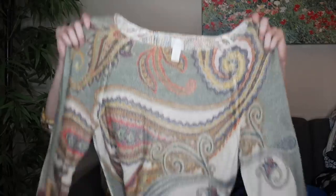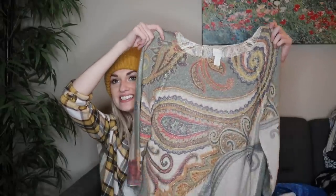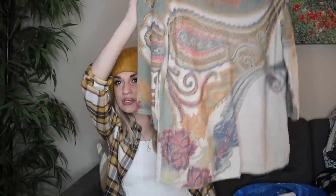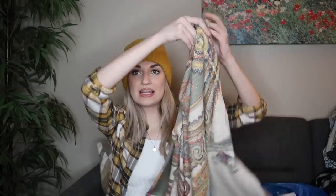Next, we have another Chico's piece. This is a size 2, which is equivalent to a size large. How cute is this? It's an earth tone, oversized, paisley print sweater. This is a great transitional weather piece — it's definitely not like a heavy knit, but it does provide a little bit of warmth. It's a cotton nylon blend, and I think that should sell around $32 to $35-ish.